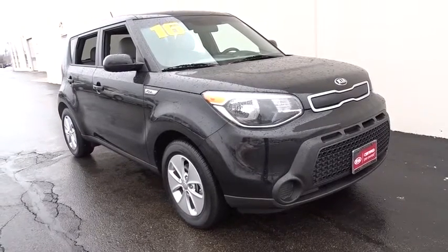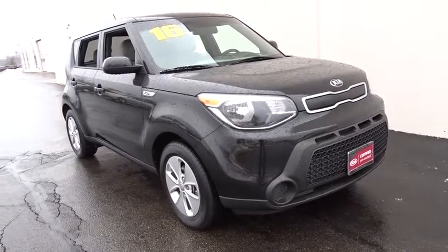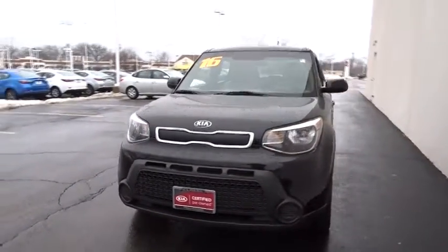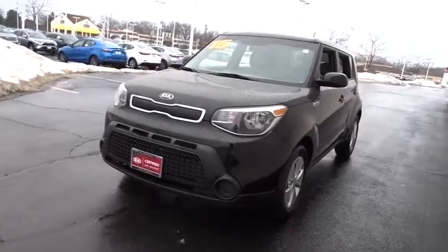The 2016 Kia Soul. The Soul is quick and ready with its innovative, catchy style, a sharp, roomy, and well-fitted cabin, and a comprehensive list of safety and fun features.